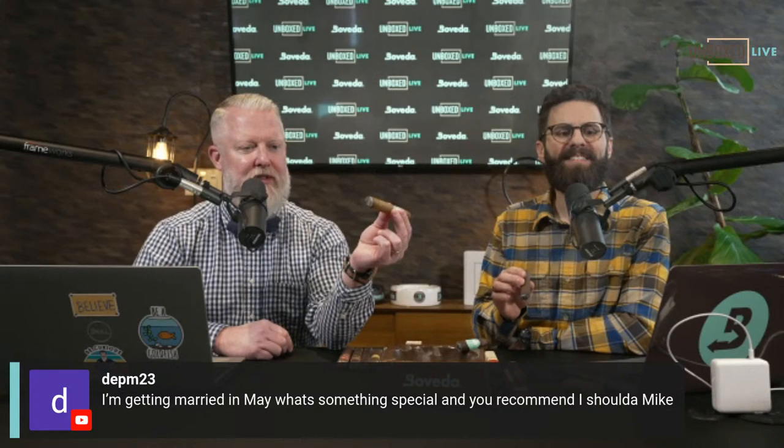A viewer says they're getting married in May — congratulations! What's something special they should smoke?